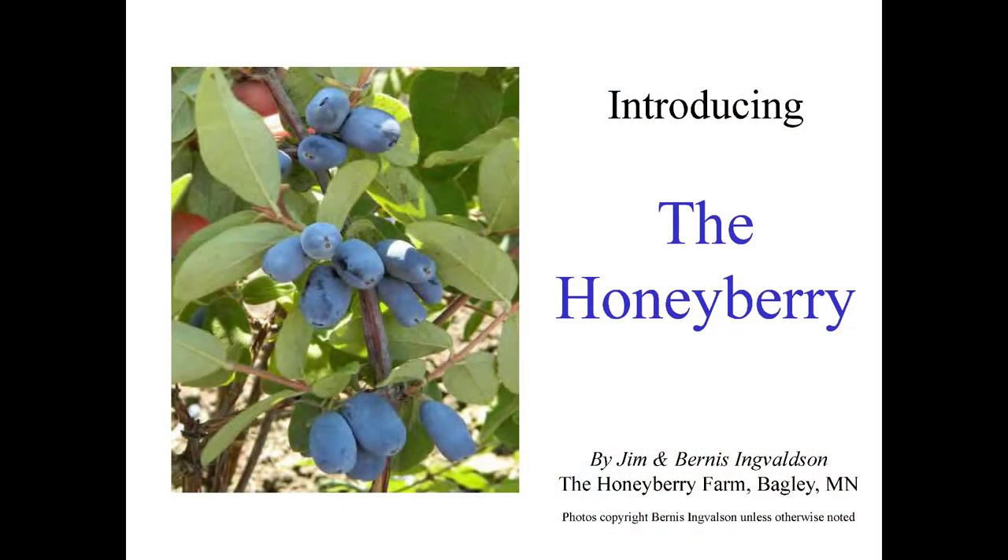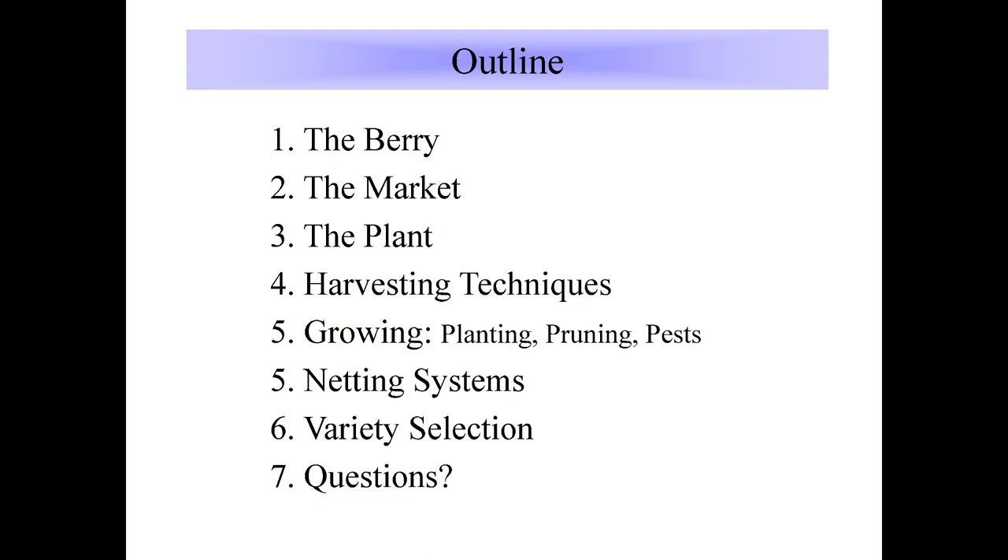That tells you a little bit of who we are, and as Tom Wall pointed out, on a clear day we can see the North Pole from up our way. So this is a honeyberry — how many people are familiar with honeyberries? It's a dark purple fruit and it is delicious. Today we're going to be talking about the berry and the growing of the berry, the market we have put together, the plant itself, harvesting techniques, and netting systems we have used to keep the birds out.